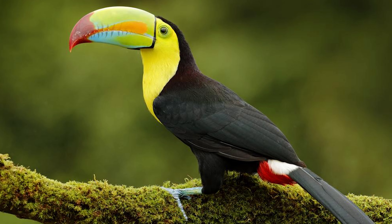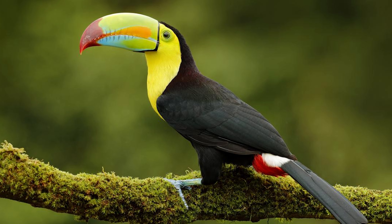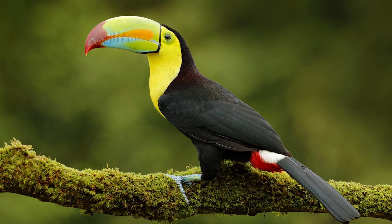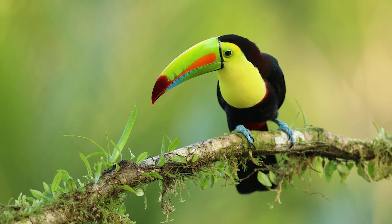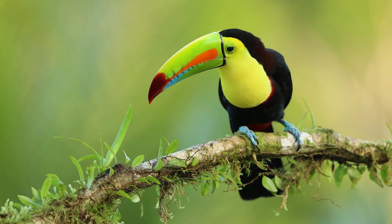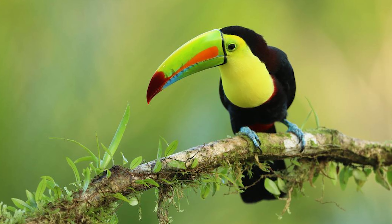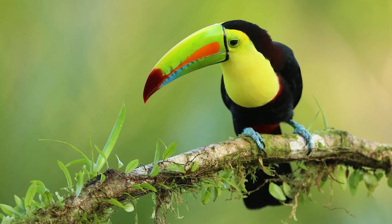The bird's plumage is mainly black with a bright yellow breast and neck. It has a distinctive white patch around its eyes, which contrasts with its dark facial feathers. The upper parts of the body are glossy black, while the under parts are a deep, glossy green. The tail is short and rounded, and the legs and feet are strong and black.